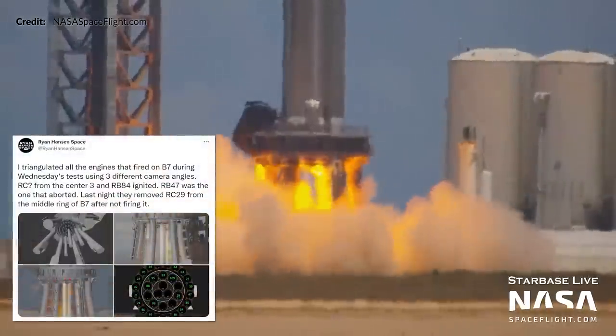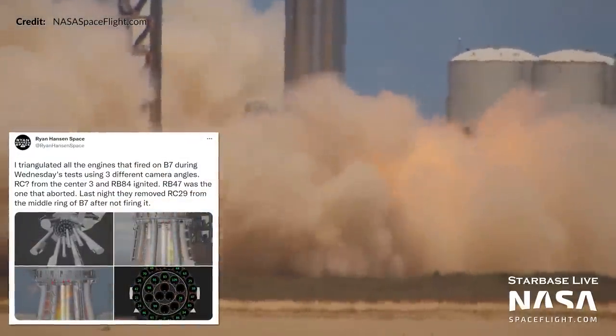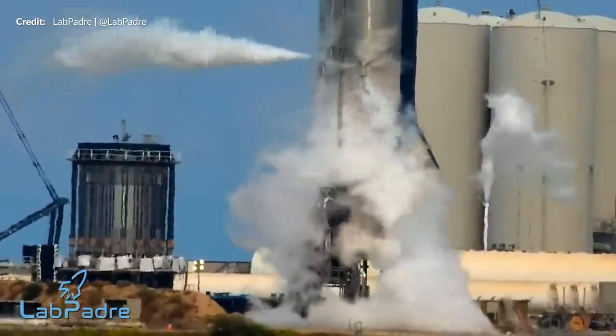However, it does appear unofficially at least that one of the engines aborted, so it didn't look fully successful. Later in the day the attention was back at Ship 24 testing. Just before 3pm propellant loading started out but once again, just like Booster 7 that morning, it was depressurized.